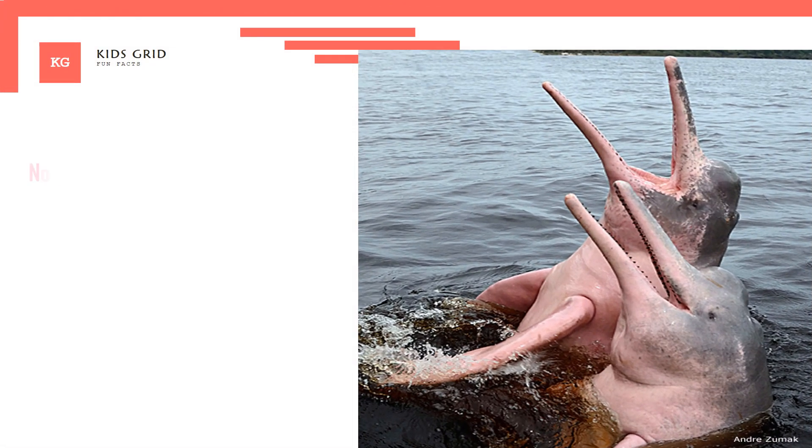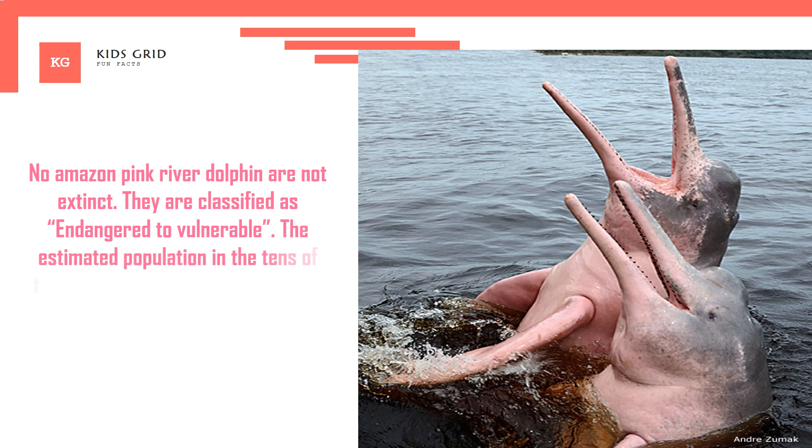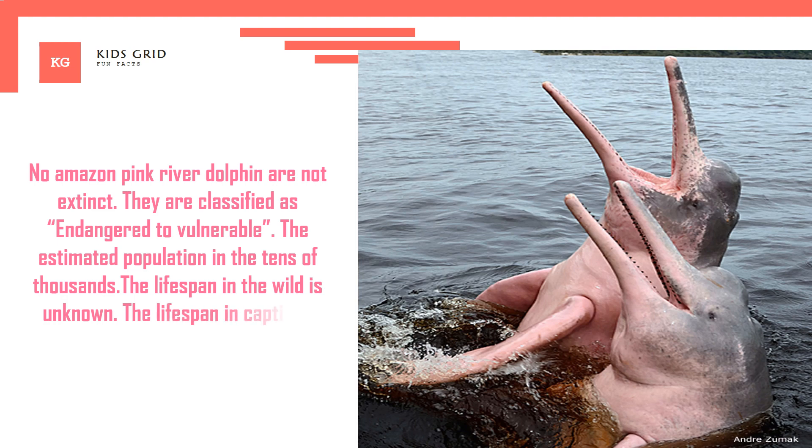Amazon Pink River Dolphins are not extinct. They are classified as endangered to vulnerable. The estimated population is in the tens of thousands. The lifespan in the wild is unknown, while the lifespan in captivity ranges from 10 to 30 years.